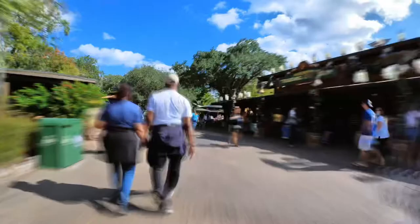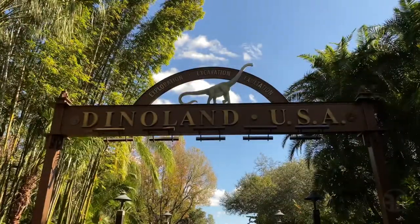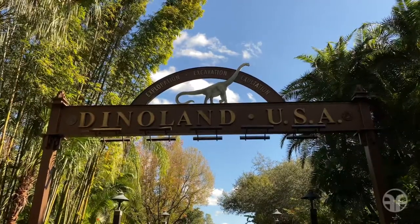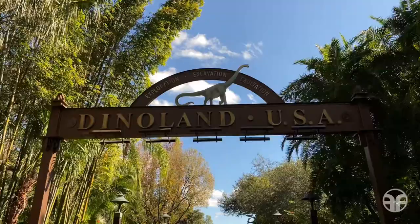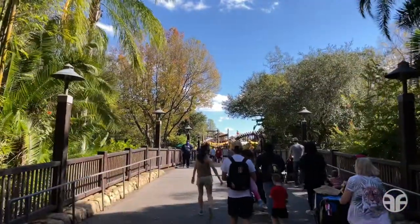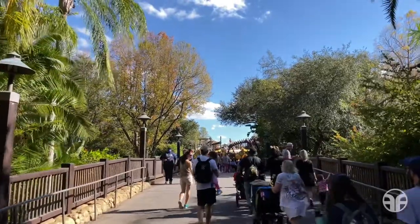Triceratops Spin. We've made it to Dinoland USA. Let's walk up and over this bridge and see what we can discover.